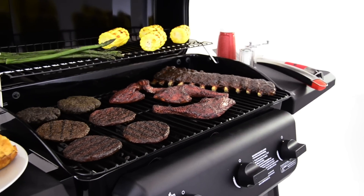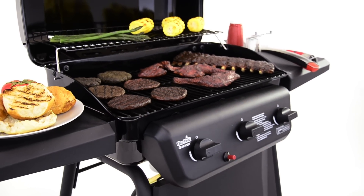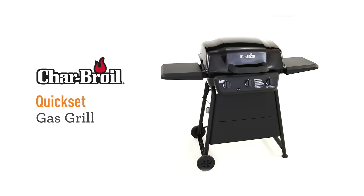The Char-Broil Quick Set gas grill delivers all the features you need to bring the flavor to your next cookout. So live it up and get one for yourself today.